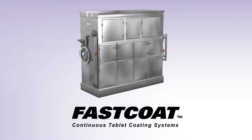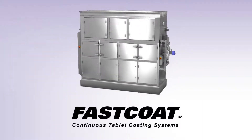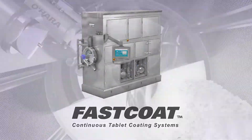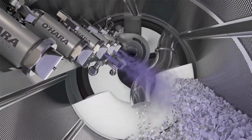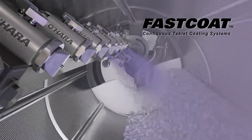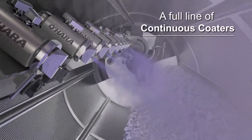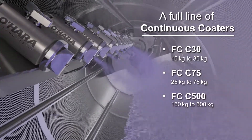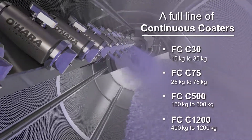Introducing Fast Coat Continuous Coders by O'Hara Technologies, global leaders in coding innovations. It's been more than a decade since O'Hara Technologies introduced their first true continuous tablet coding machine. Today, O'Hara offers a full line of continuous coders, fulfilling both small and large volume pharmaceutical and nutraceutical production demands.